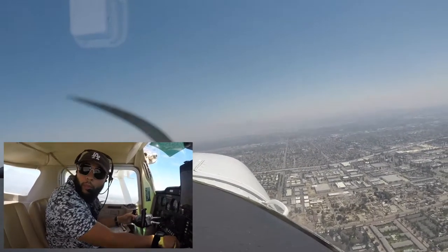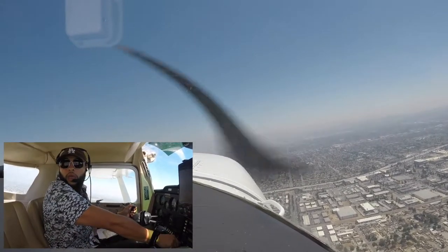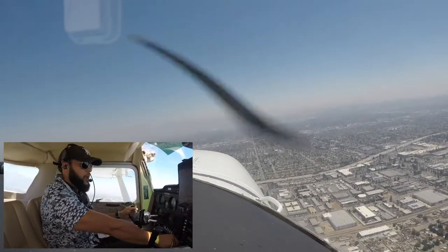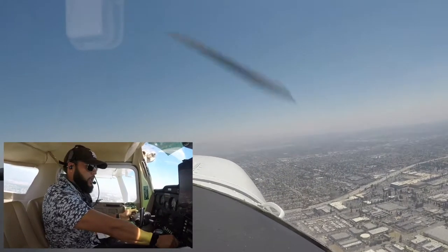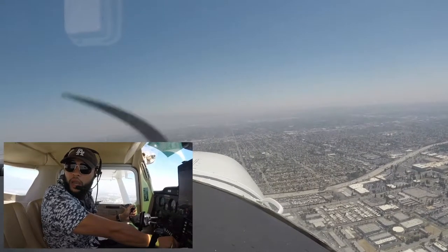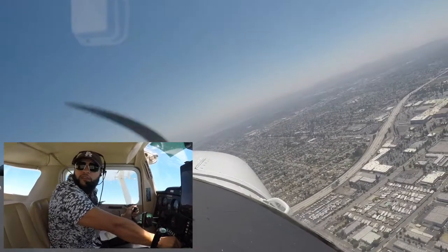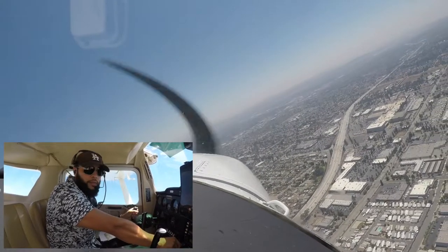Cable traffic, Cessna 5624, I have the traffic on the downwind, two-four Cable. Cable traffic, Cessna 526 is making a 45 entry, one-mile entry for the 45, runway 24, Cable. Okay, roger. Cessna 5624, downwind, beam the numbers, two-four, Cable.